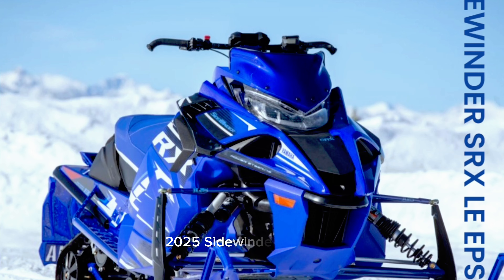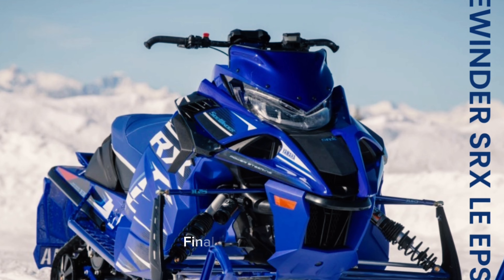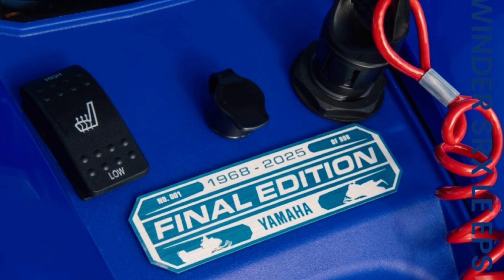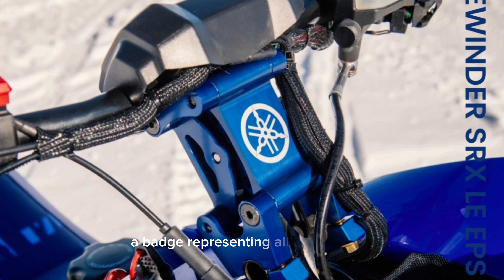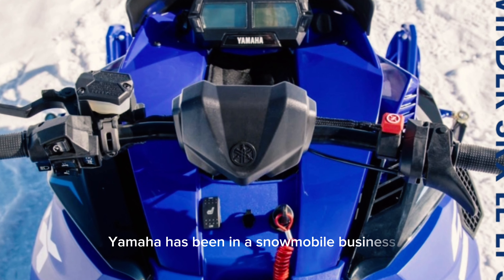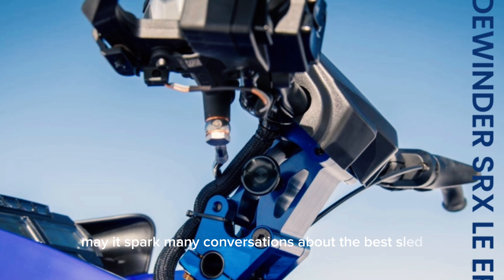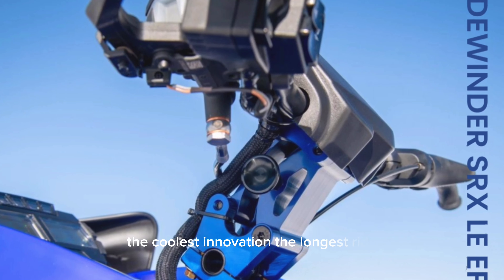2025 Sidewinder SRX LEPS Top Features. Final Edition Badging: a badge representing all 20,476 days Yamaha has been in the snowmobile business. May it spark many conversations about the best sled, the coolest innovation, the longest ride.